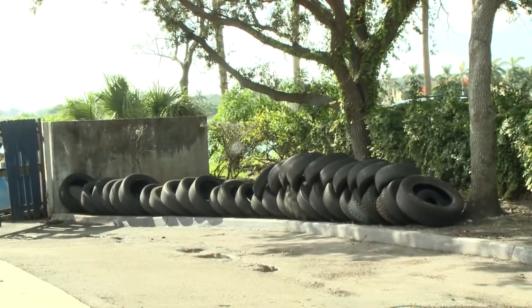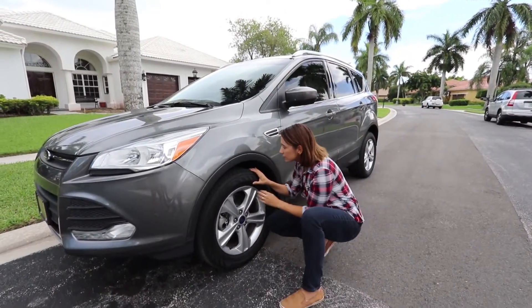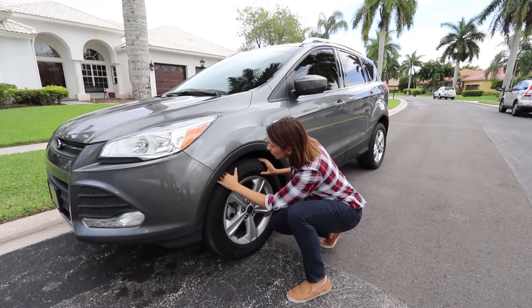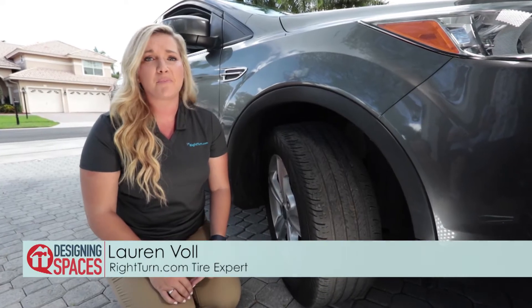Tires don't last forever, and it isn't always easy to know when you need new tires. Choosing the right ones can be even trickier. Luckily, there are a few easy ways to get both right.